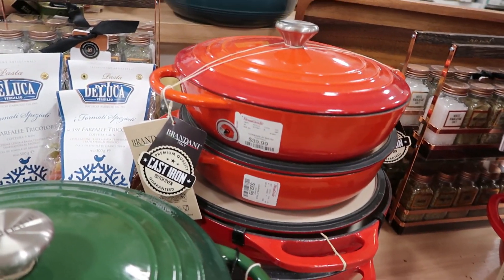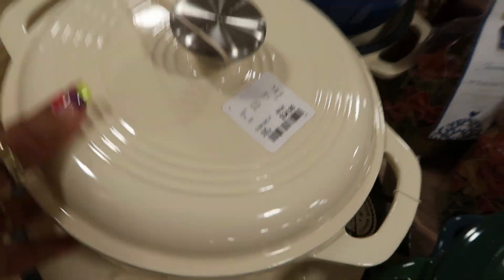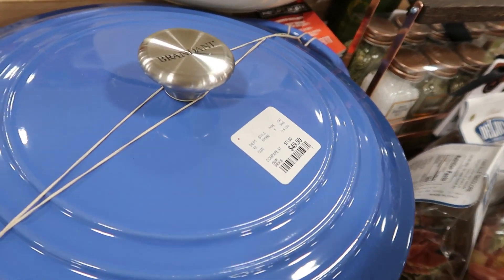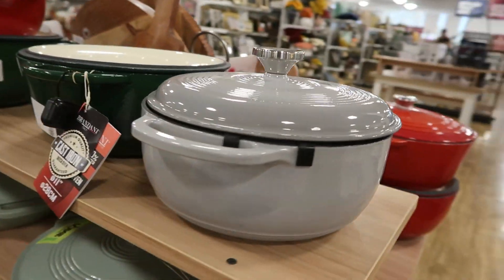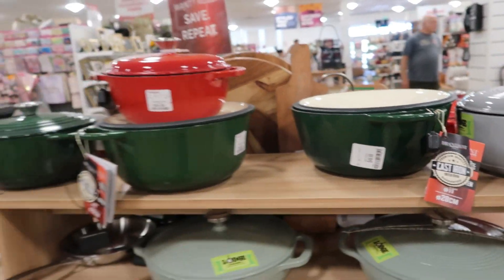On this table they had lots of Dutch ovens in different sizes and different colors. That off-white one right there is $35. I actually have a blue one — I think these are really nice. So if you want to coordinate your kitchen, they had a color for everybody. I like the gray one on the end as well.